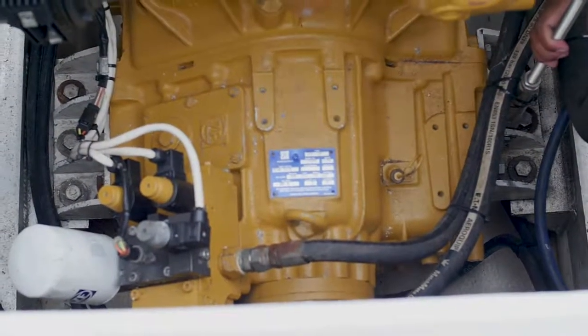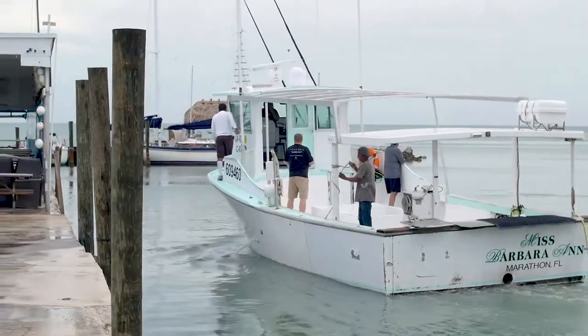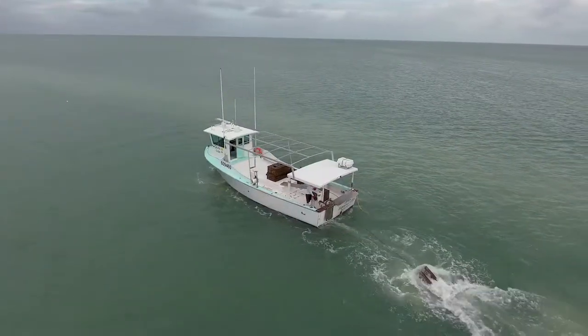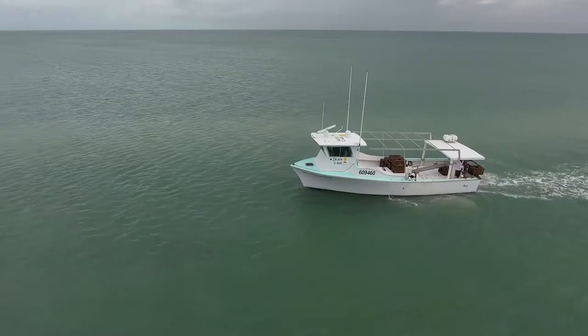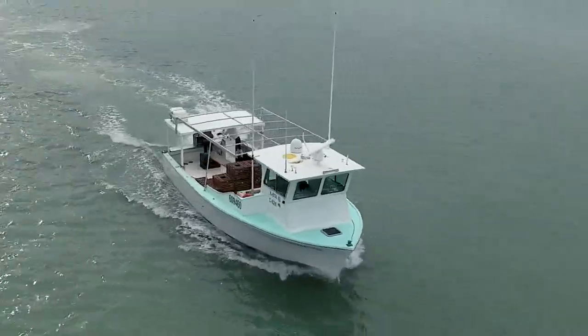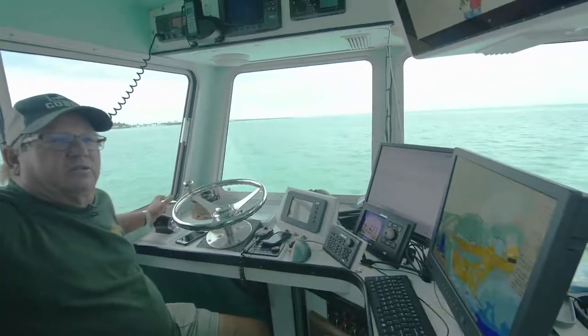I'm going to try to get 30,000 hours out of the engine on the rebuild. I'll rebuild the gear every other rebuild — so if I rebuild the engine at 30,000, I'll rebuild the gear at 60,000. When you start comparing us to sport fishermen and other people, we put more hours on in a year than most of them put on in 10 years. The technology has proven itself.